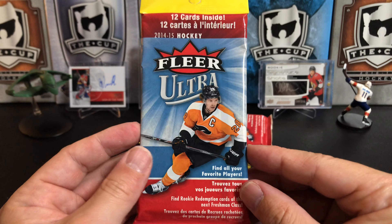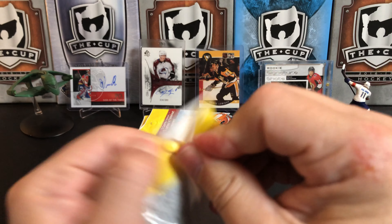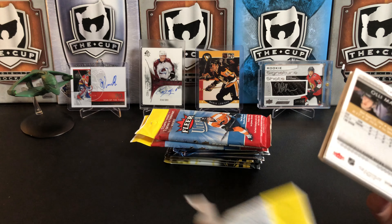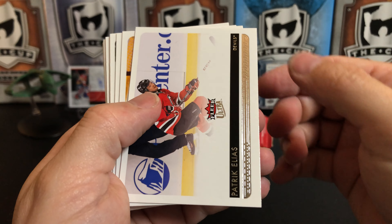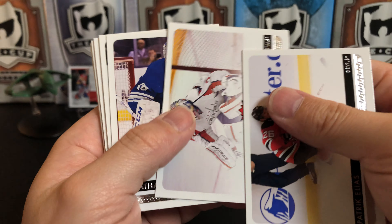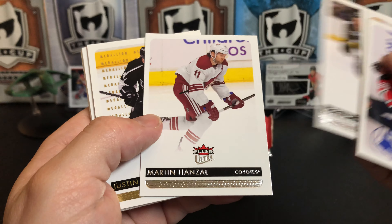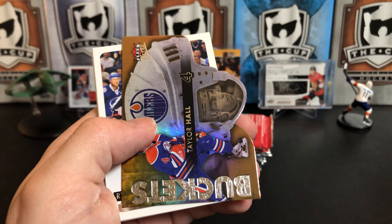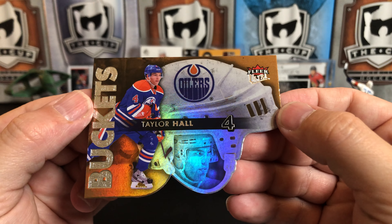Next up we've got some 2014-15 Fleer Ultra jumbo packs — retail, of course, because they're jumbo packs. We got Patrick Eliasch, Braden Holtby, Jonathan Bernier, Logan Couture, Martin Hanzal, a Justin Williams gold medallion, and a Buckets insert of Taylor Hall.